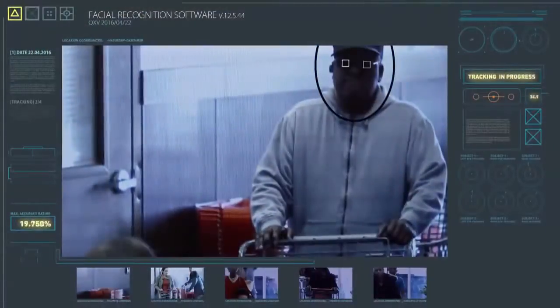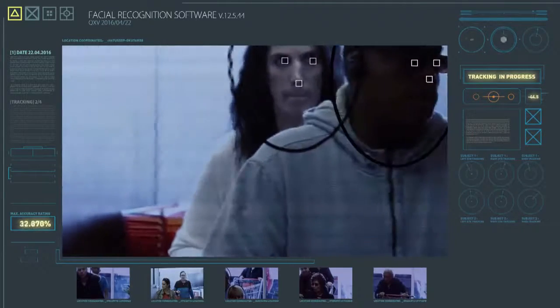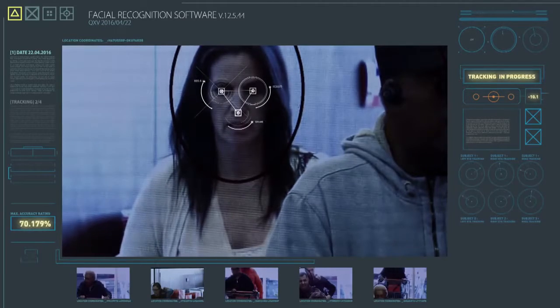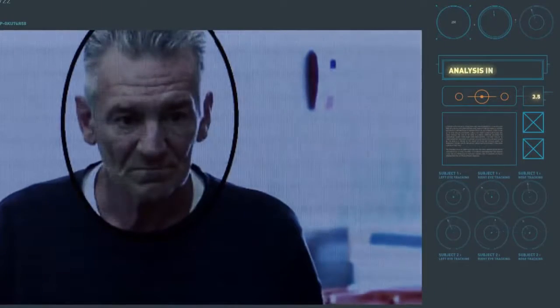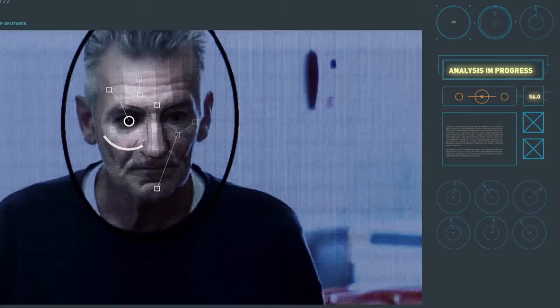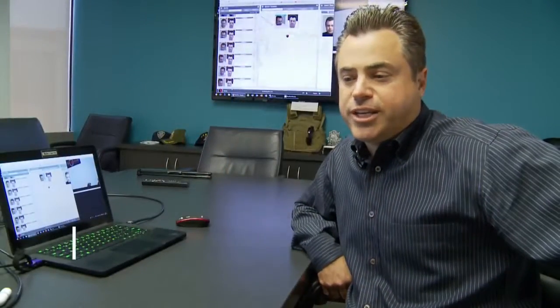Facial recognition usually works in one of two ways. The camera tracks the face, finds key points on it, like the eyes and the nose, and calculates the distance between those points. The other method analyzes different regions on the face, compares contours and textures, essentially turning the face into a unique topographical map. All this happens at over a million comparisons per second.